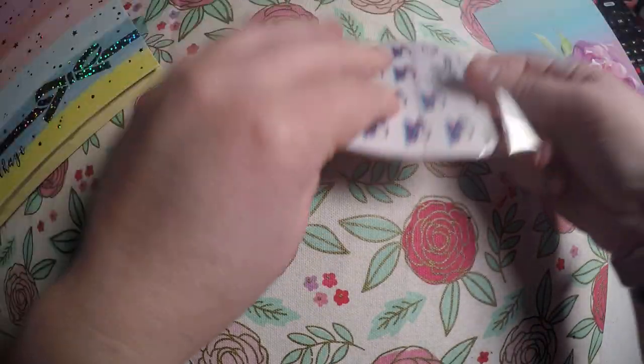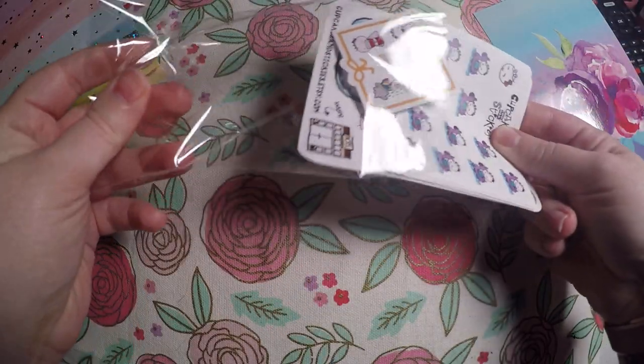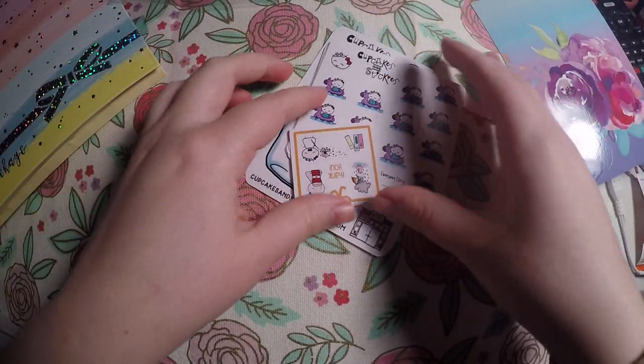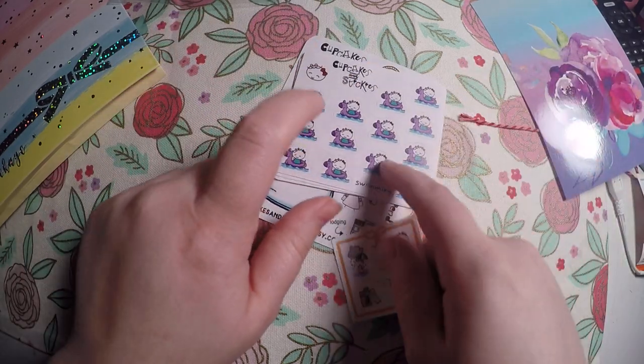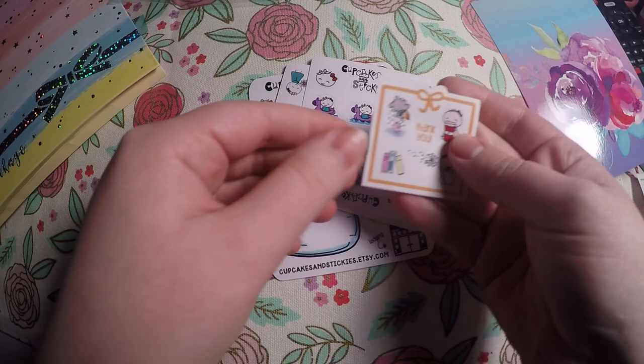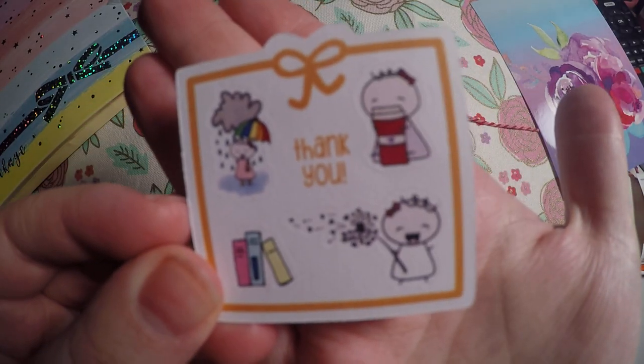This is a shop I follow on Instagram. I absolutely love her Instagram account, especially her Instagram stories. When she said there was going to be a price increase, I had some items I had been hanging on to in my favorites that I wanted to go ahead and get. So we got this cute little freebie here.